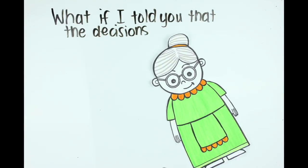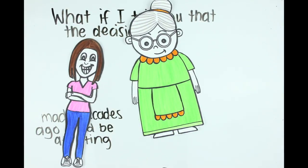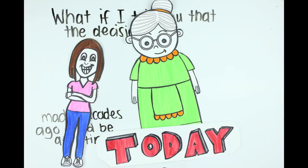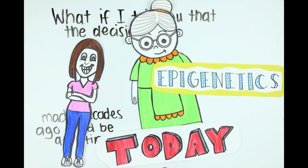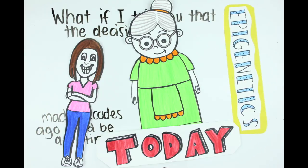What if I told you that the decisions your grandmother made decades ago could be affecting you today? Kinda hard to believe, right? But science today is showing that this could actually be true through the study of epigenetics. I'll explain just what this is, but first let's go back to high school biology class and cover some basics.